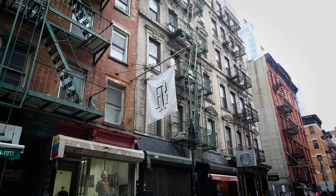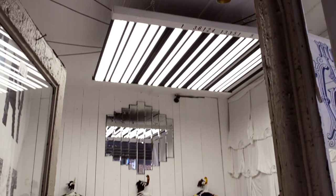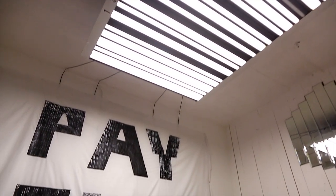My name's Adrian Wilson and I created the Inutilius Retailer located on Ludlow Street in the Lower East Side. When you walk in the store it's quite confusing. You see a white space that is lit by a barcode.